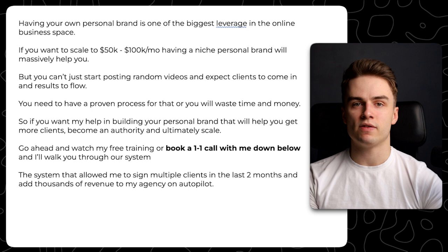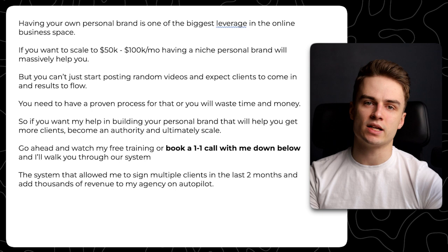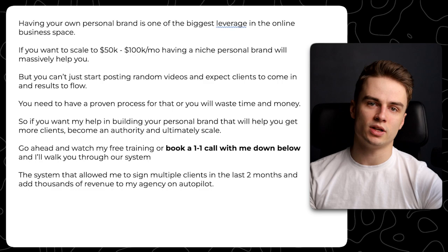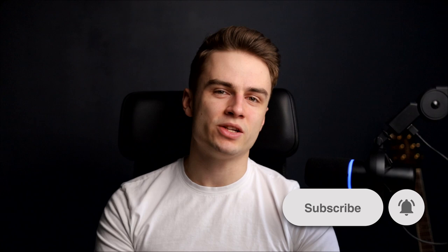I'll walk you through our system — the system that allowed me to sign multiple clients in the last two months and add thousands in revenue to my agency on autopilot. This is the same system we use for our clients like Nick, who signed 50 new clients; Justin, who is booking calls consistently; Jacob, who closed like $50K in new deals from just one video; and Alex and Brian, whom we helped generate like $100,000 in sales in three months. It's not something that just worked one time — it continuously works for all of our clients. If you want my help scaling your YouTube channel to actually get clients and fast-track your way to $50,000 a month, just go ahead and book a call with me. Hope you enjoyed the video — make sure to subscribe and leave a comment if you have any questions.